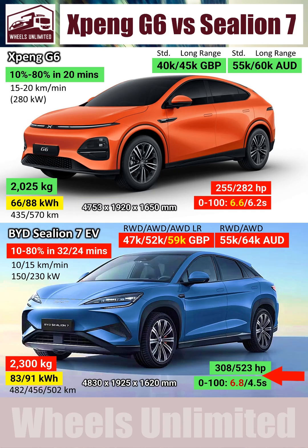The Sea Lion does have one redeeming attribute, which is its performance — but only in the all-wheel-drive variants. If you are willing to pay $4,000 AUD over the long-range XBENG, or £7,000 more in the UK, you can get a 500hp monster.